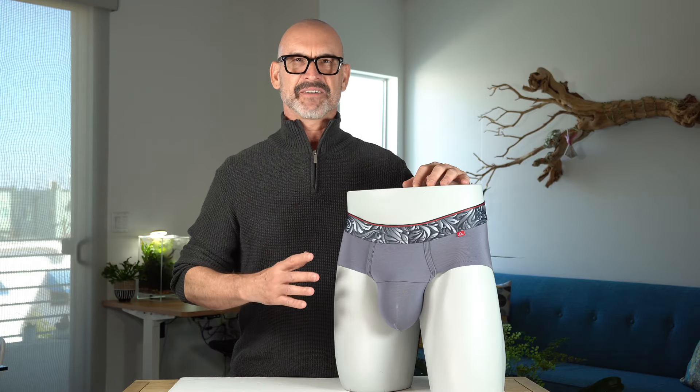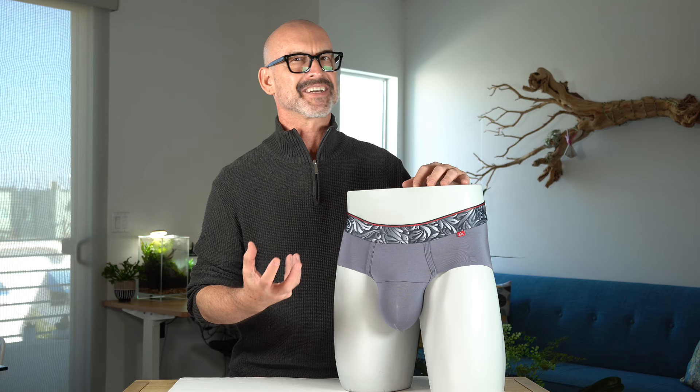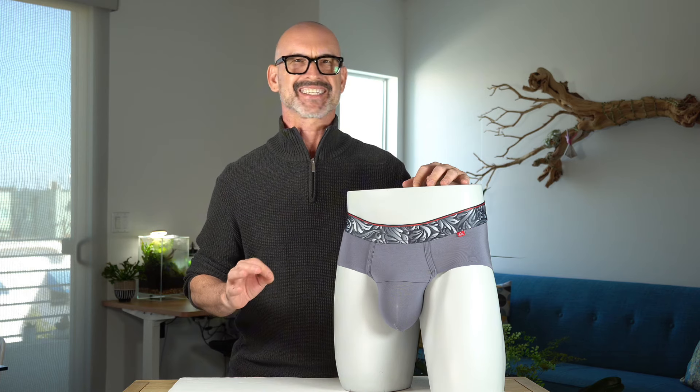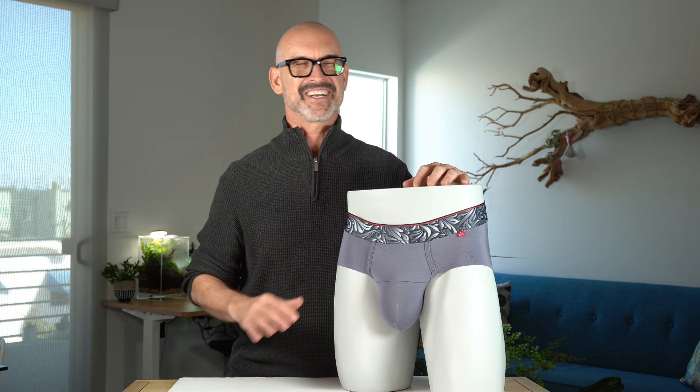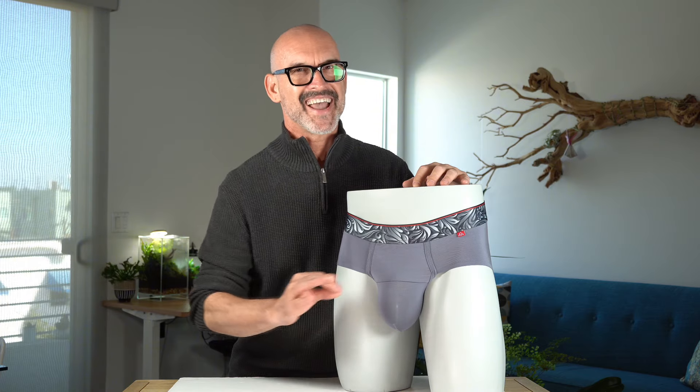This is the Vesuvius Next Gen Brief. Our exclusive patent-pending Caldera pouch gently cradles for a natural fit that feels like a second skin. No squishing and no adjusting. It's single ply for extra elasticity and sensitivity.